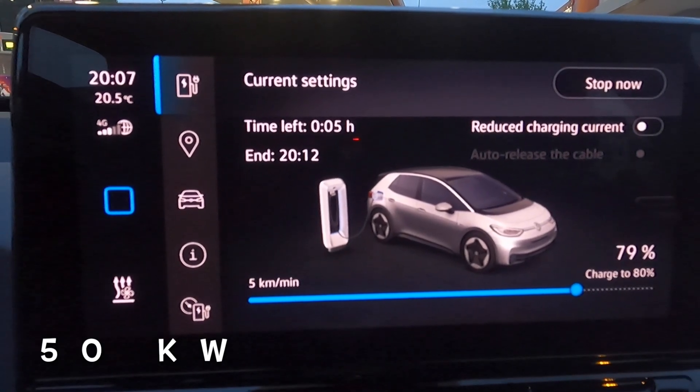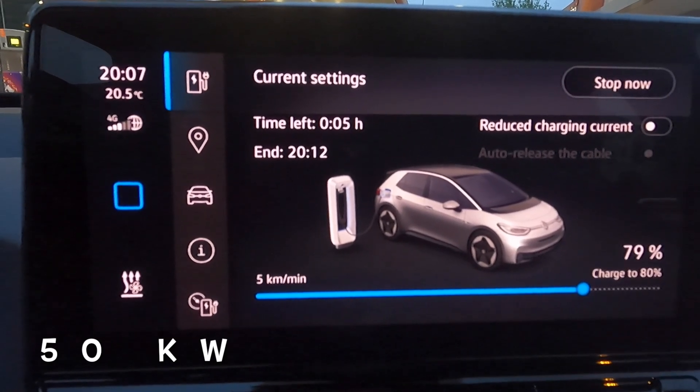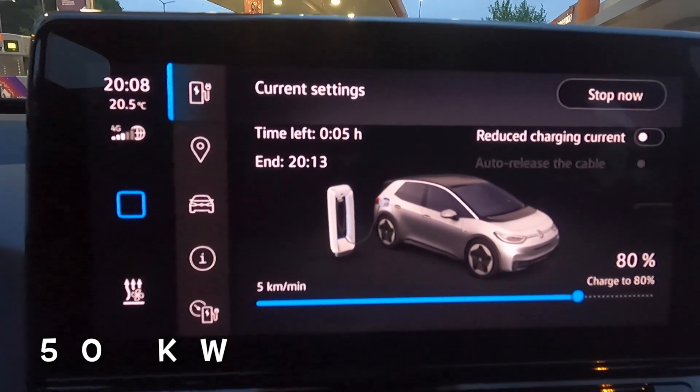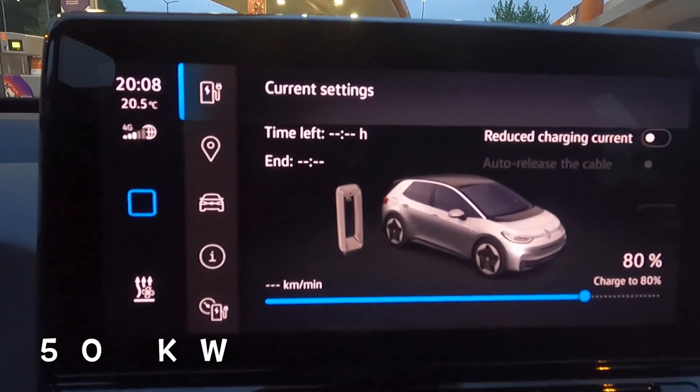On the 50 kilowatt charger, at 79 percent it's 8:07 - the car will stop automatically at 80. We've been charging for 38 minutes. It hits 80 and stops - 39 minutes to get from 20 to 80 percent on the 50 kilowatt charger.